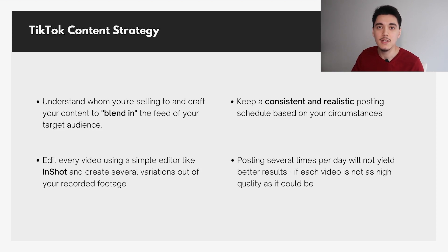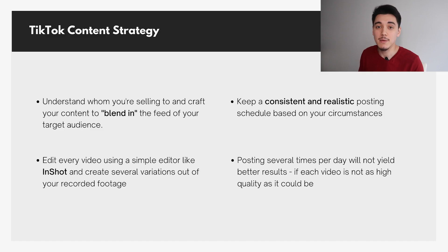You want to keep a consistent and realistic posting schedule. For us, that was posting once per day and really focusing on making those videos good. Posting several times per day did not help increase our chances of going viral at all — it actually hurt the performance of every video we posted. If you are going to post multiple times per day, make sure those videos are as high quality as possible. Otherwise, post once per day so the TikTok algorithm can push out a video you actually worked hard for.